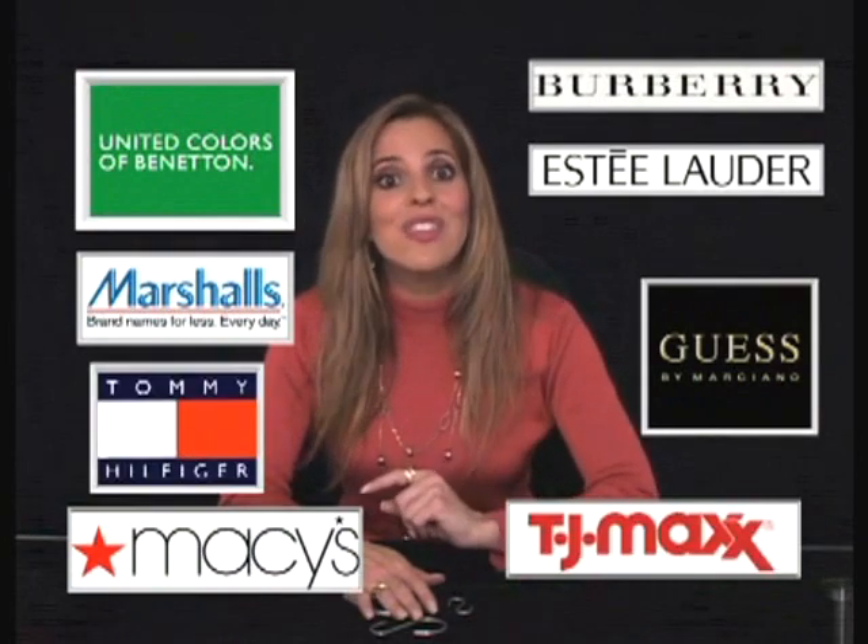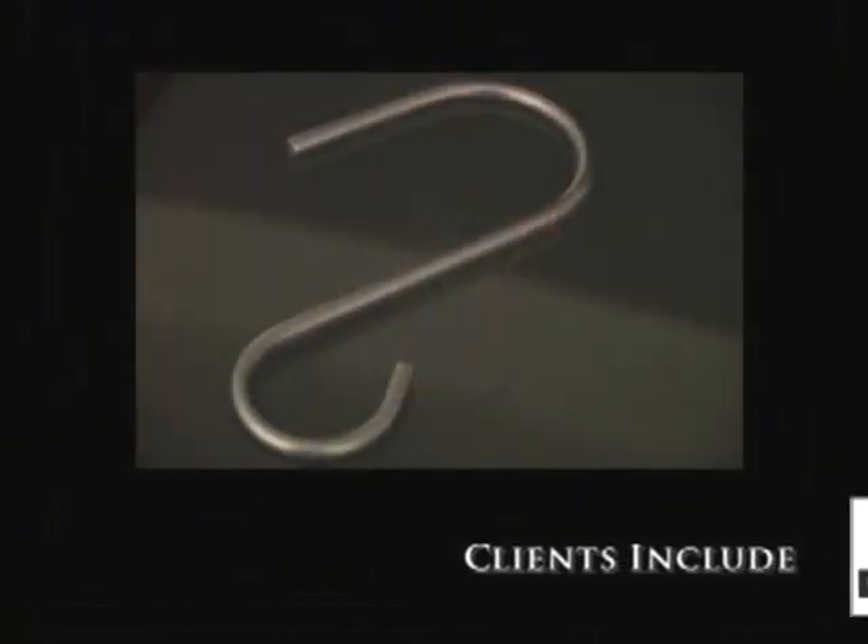You deserve the same quality. Now we have these in stock and can ship today.